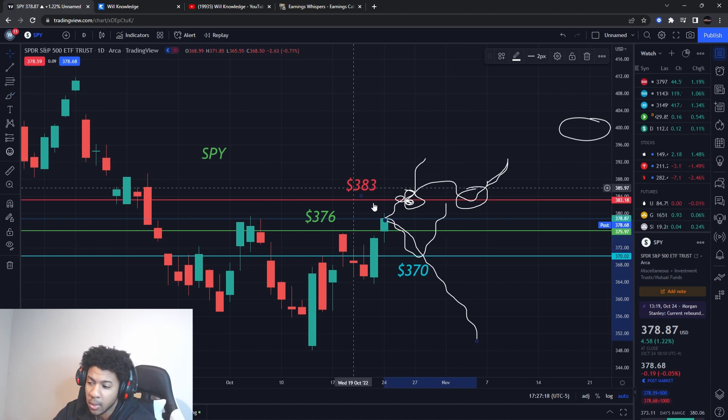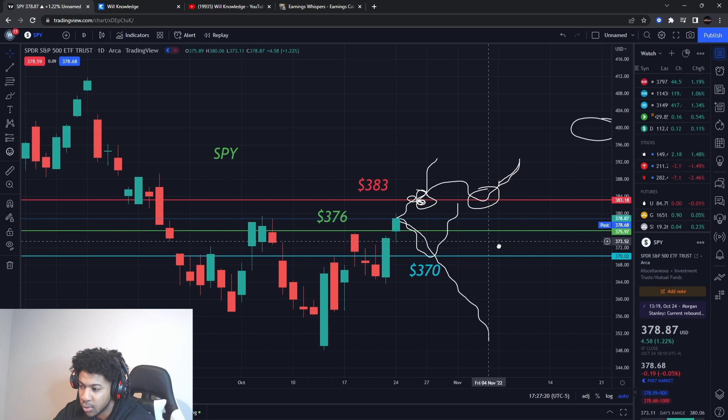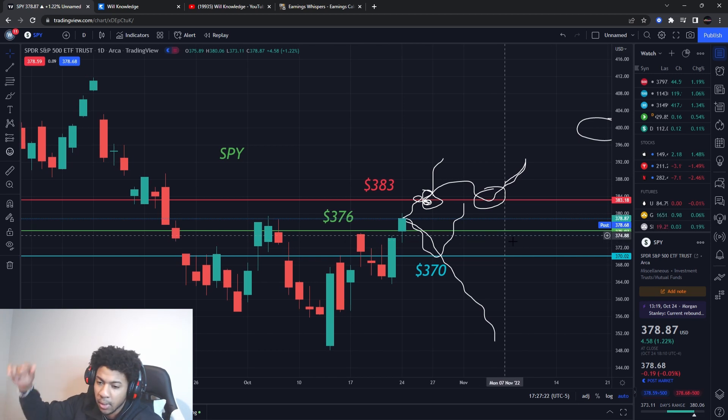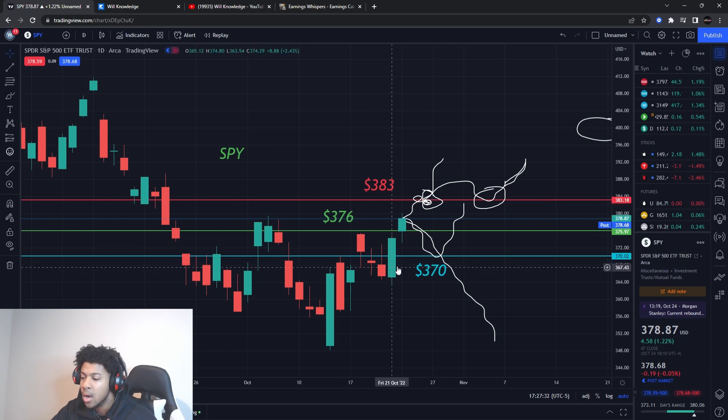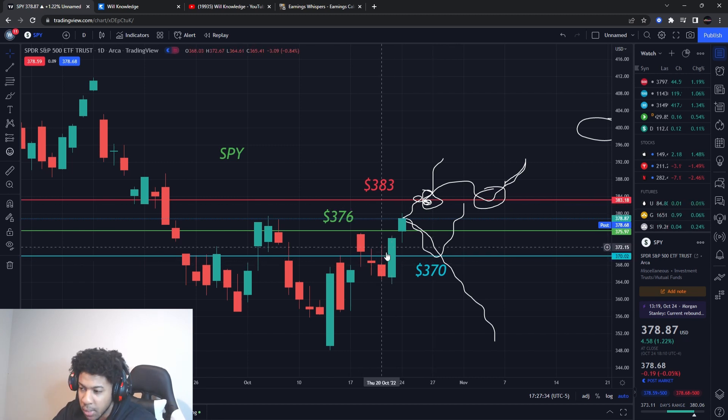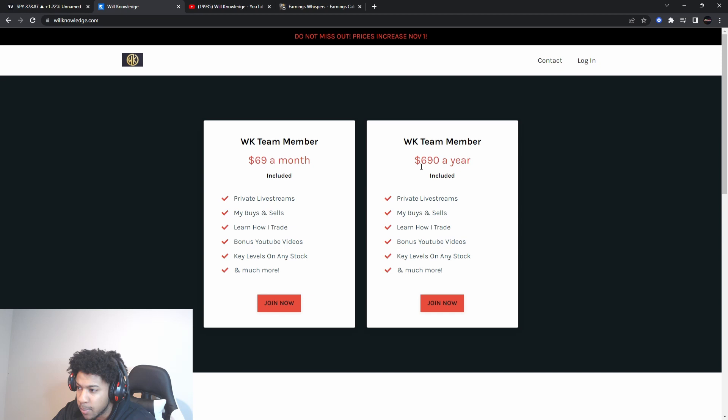Tomorrow is going to tell us a lot. Make sure you join the team — the link is in the description. You get all my buys and sells, and you learn how I find support levels, entry levels, and exit levels. It puts the YouTube videos all together so you know what I'm looking at and how I'm finding them.